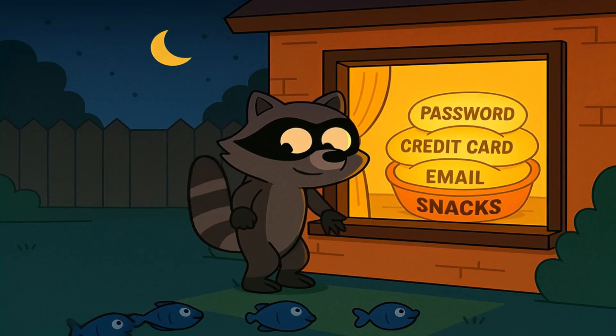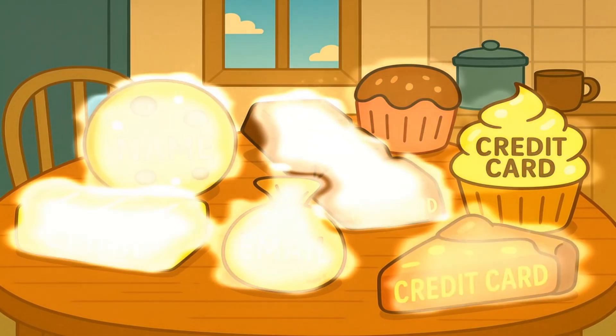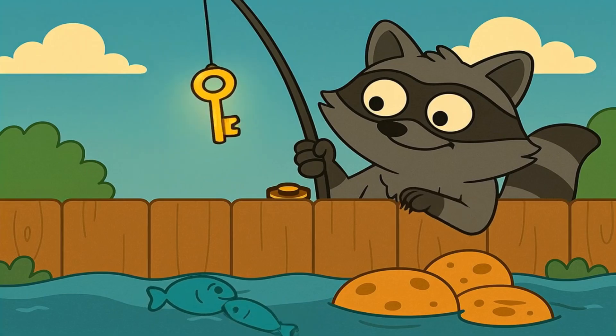A hacker is like a sneaky raccoon who wants to get into your house to steal your snacks. Your information — like your name, your email address, your password, and your credit card number — those are all snacks. And the raccoon has a few favorite ways to get into your house.